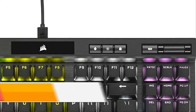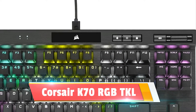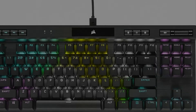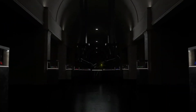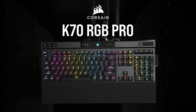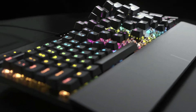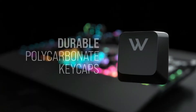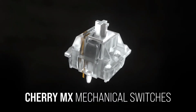The Corsair K70 RGB TKL Champion Series is a mouthful, but it's also one of the best gaming keyboards you can buy. This is particularly true if you're in the market for a TKL, or tenkeyless, model. Like its full-size counterpart, the Corsair K70 MK.2, the K70 RGB TKL features authentic Cherry MX keys, a gorgeous design, and robust software. You can customize intricate lighting patterns, set up profiles for individual games, or even reprogram any key you choose — it's a versatile system.